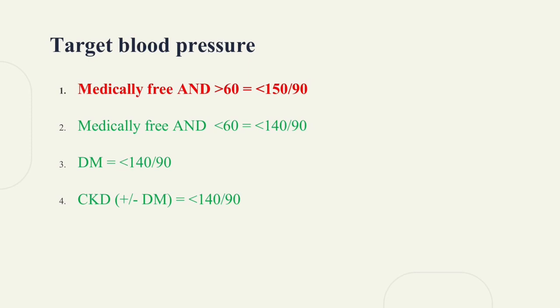Moving on to target blood pressure. If the patient has chronic kidney disease, diabetes, or is below 60, the target blood pressure is below 140 over 90. If the patient is above 60, the target blood pressure is below 150 over 90.